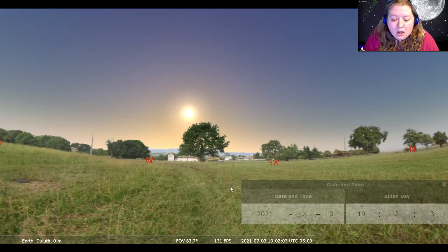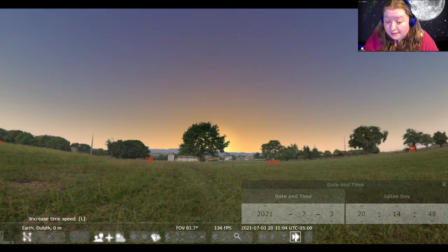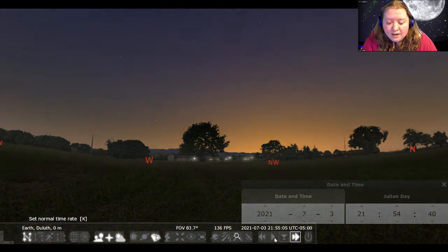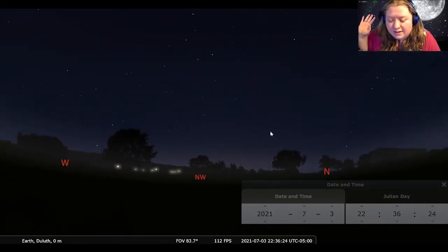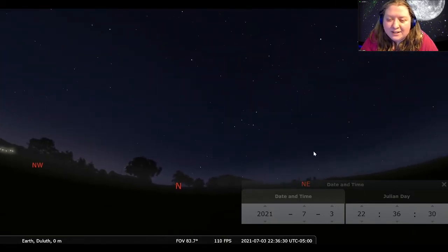Now that we have it set for Duluth and set for right now, since we are in the middle of summer, at this time of night the sun is still up — we can see it just over the western sky. So I'm going to fast forward time a little bit until the sun starts to set over there in the west. I'll let it go until we get pretty dark — we'll stop right about there. That's about 10:30 tonight. The sun has set well below the horizon, we're getting some really dark skies, and now we can really start to see what's up this month.